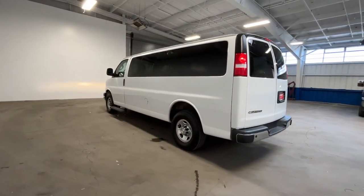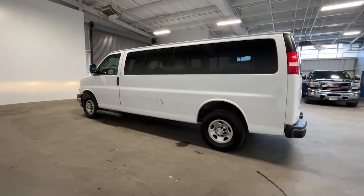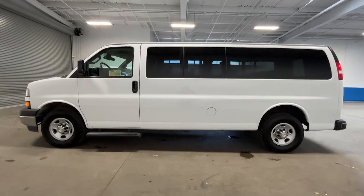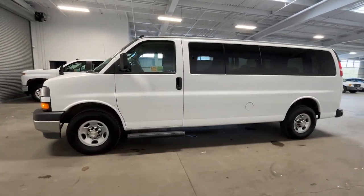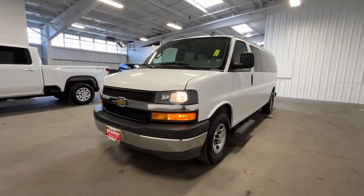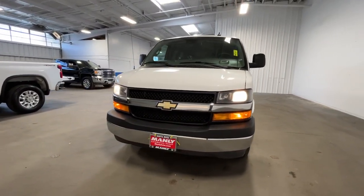These are just some of the great options this vehicle comes with: keyless entry, heated mirrors, lane-keeping assist, alarm, electronic stability control, blind spot monitor, rear AC, power driver seat, third row seat, and locking limited slip differential.